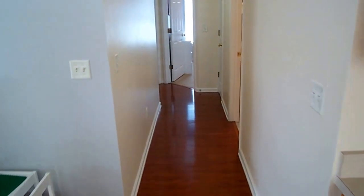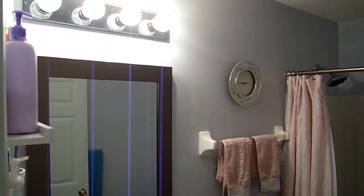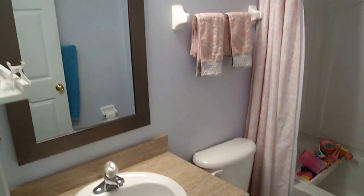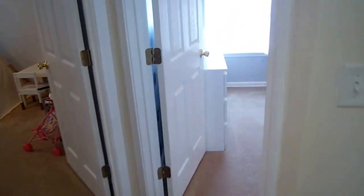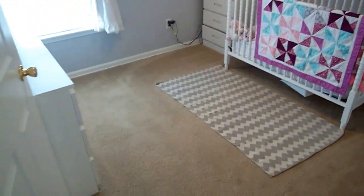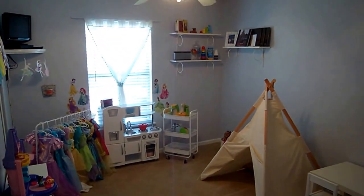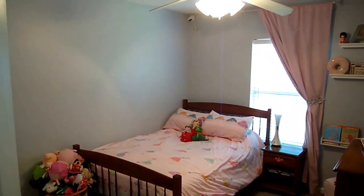Let's head down this hallway quickly so we can see the rest of the bedrooms. Nice frame mirror. Shower tub combo. Nice linen closet here on the right. Beautiful kids' rooms. Bedroom number three now. The air conditioner was just replaced about three years ago, so no worries on the air conditioning system. The home is totally move-in ready as you can see — tastefully decorated.